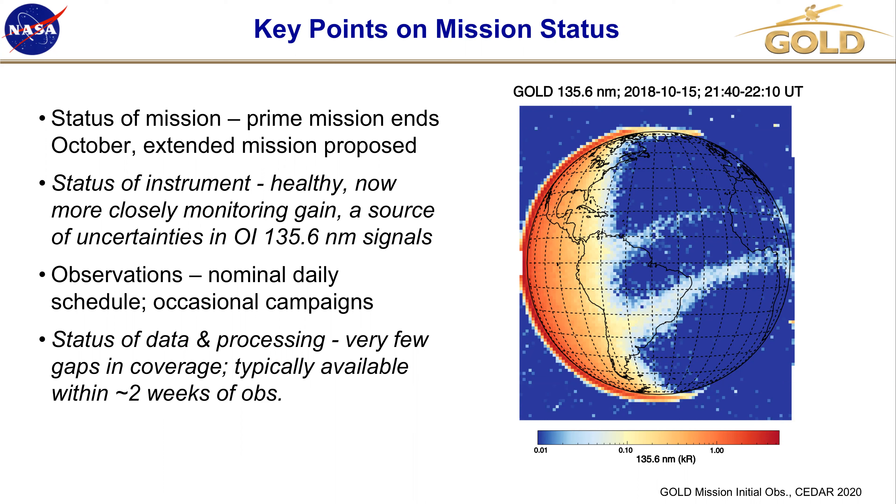The data processing status: there are very few gaps in the coverage. Typically, the last few months, we have the data available within about a week and a half — at least that's the L1C. The L2 is usually about a week or two after that.